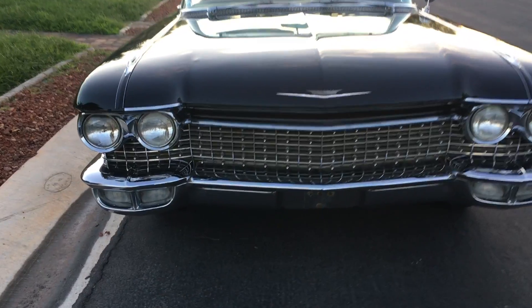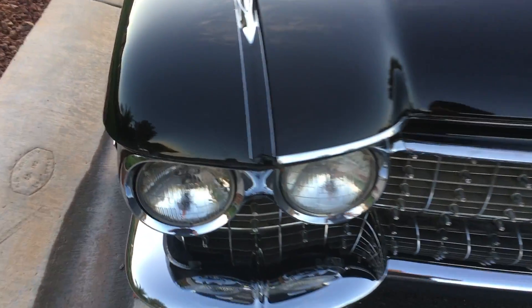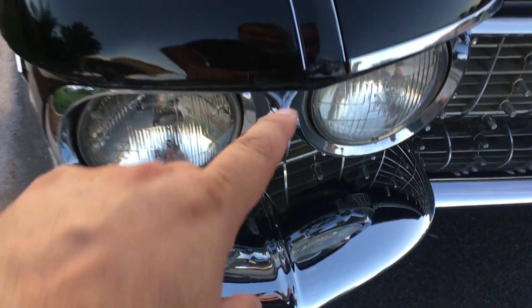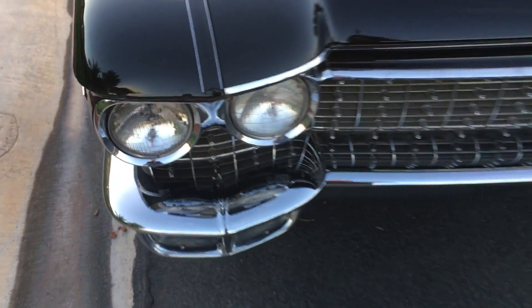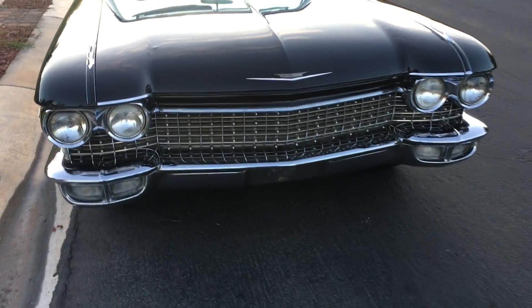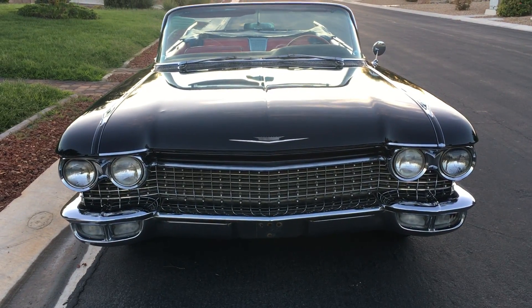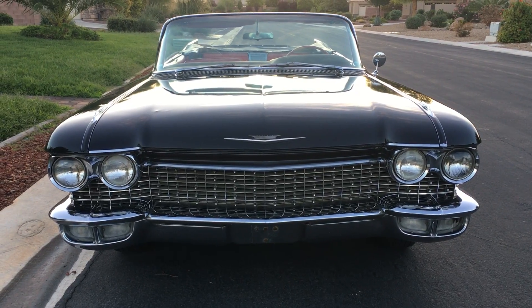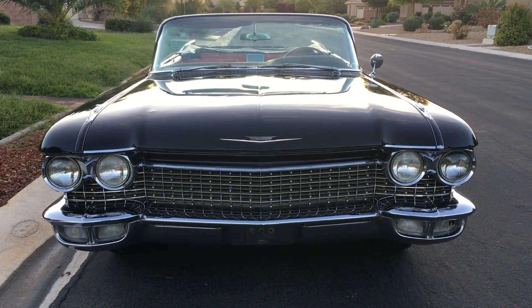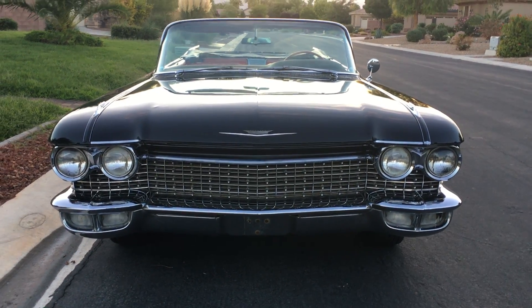Something I definitely want to point out is that the trim is missing on both sides. There was a ding and I think they pulled the trim to match on both sides — I don't really know. But I've had that polished and they're ready to go on; they're beautiful. I just haven't done it — hasn't been a big deal.